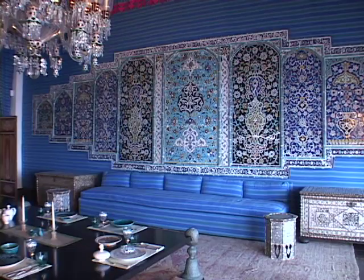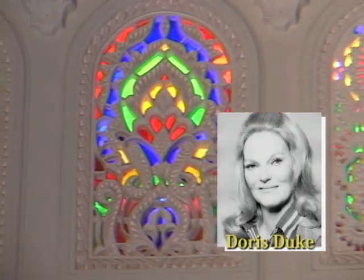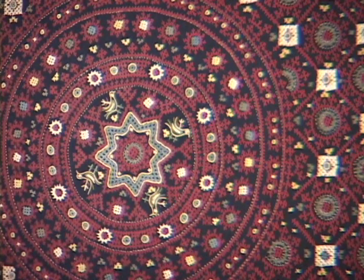Shangri-La was built in 1936 and 1937. This is Miss Duke's only estate that she built herself from the ground up. The art collection itself took over 60 years to amass.